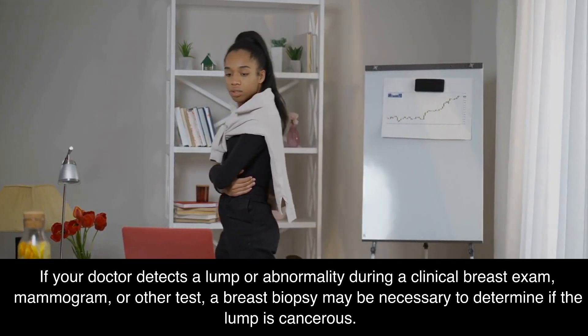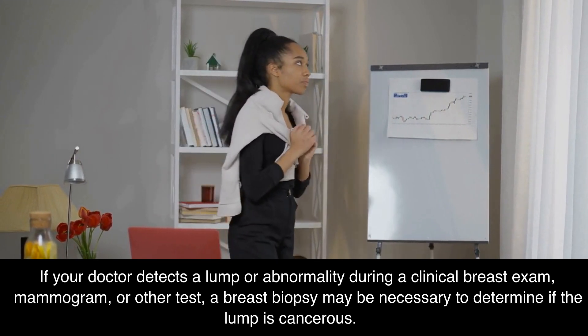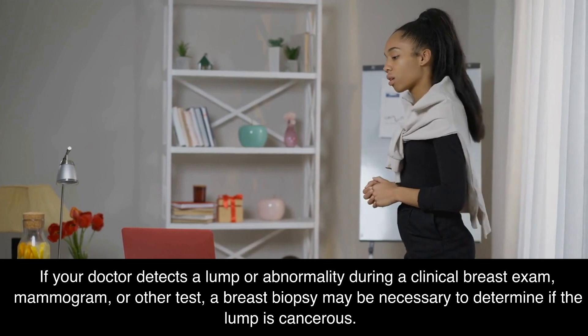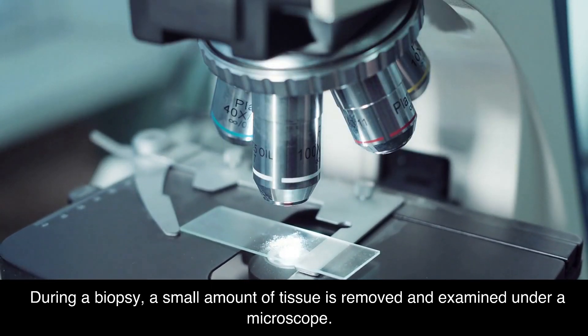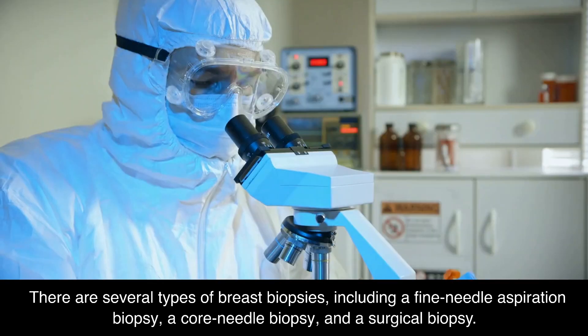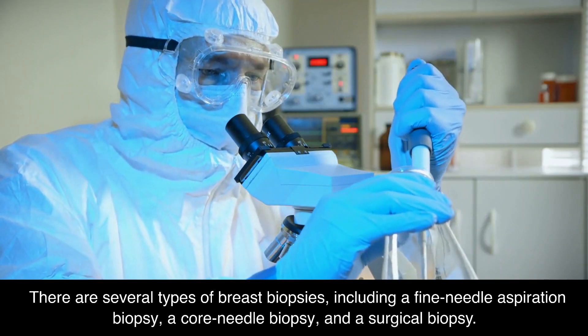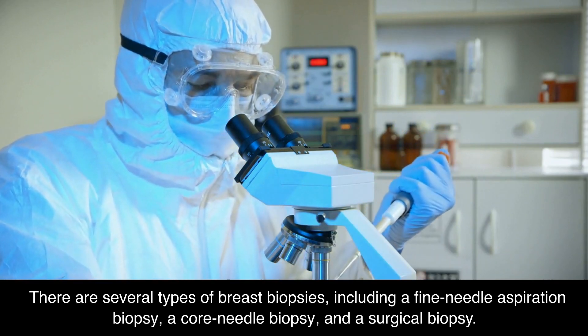Number 7: Breast Biopsy. If your doctor detects a lump or abnormality during a clinical breast exam, mammogram, or other test, a breast biopsy may be necessary to determine if the lump is cancerous. During a biopsy, a small amount of tissue is removed and examined under a microscope. There are several types of breast biopsies, including a fine needle aspiration biopsy, a core needle biopsy, and a surgical biopsy.